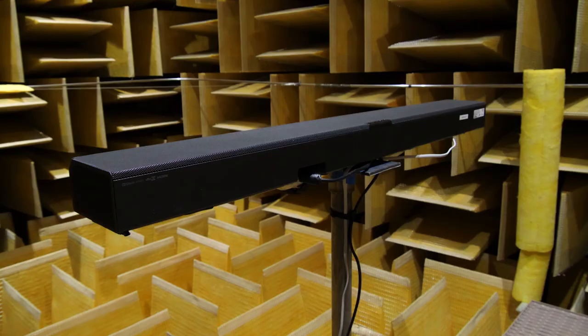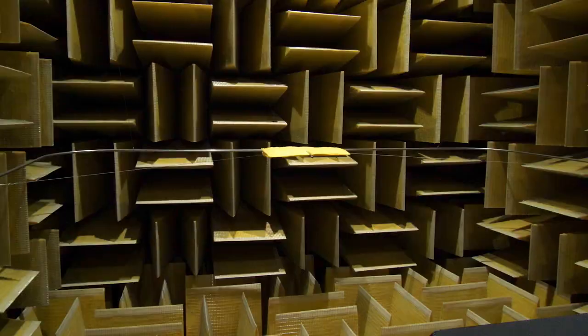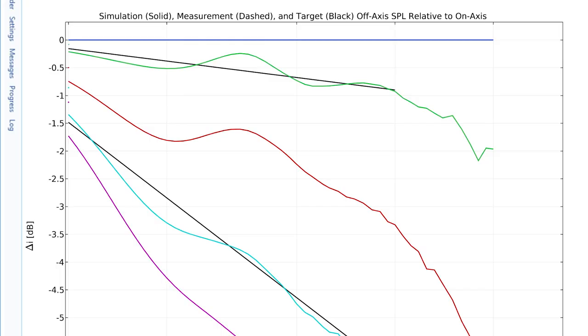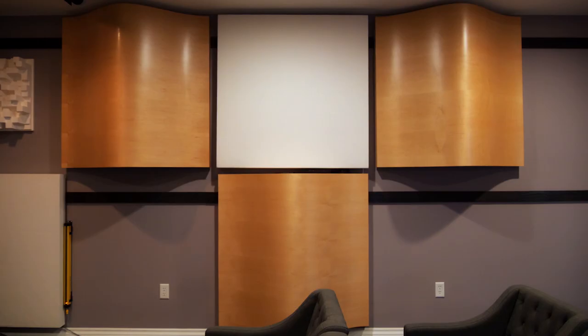The anechoic chambers provide an idealized way to measure loudspeakers. Since they take away all the reflections, we can really decouple the loudspeaker from a room. What we do is we measure the speaker on axis, then rotate it 10 degrees and measure it again, and rotate it and measure it again. We measure the whole sphere around the speaker so we can see the way the sound is getting spread into the room. In terms of simulations, it really helps us compare them with the measurements, because in the simulations we often also assume idealized conditions where there are no reflections.